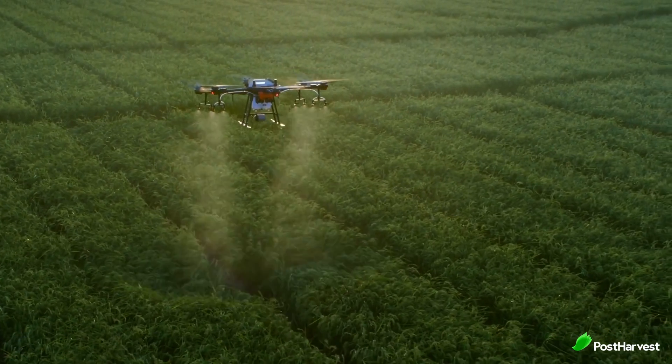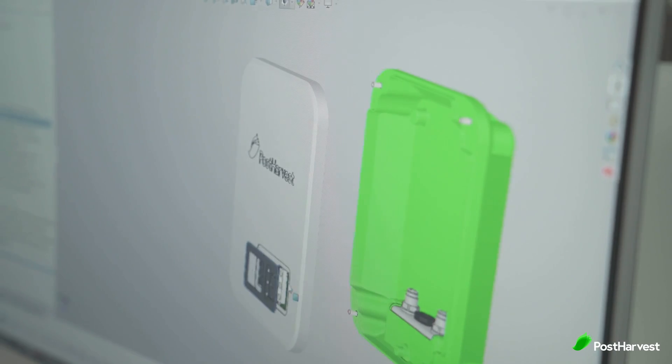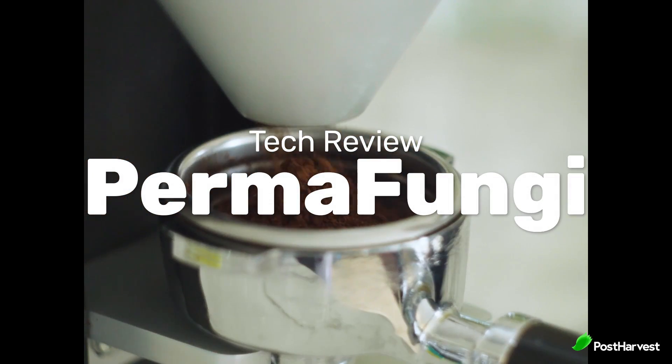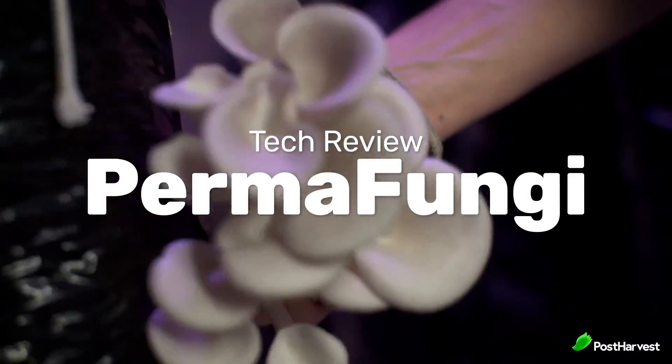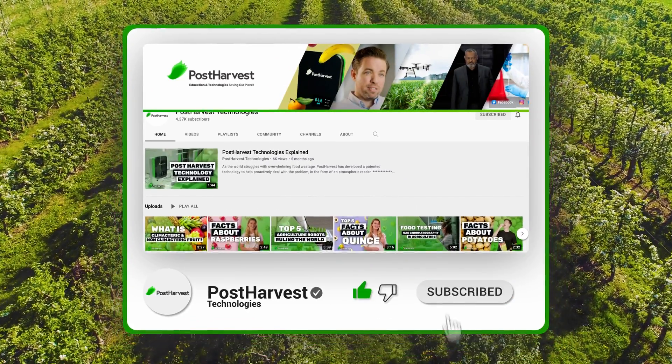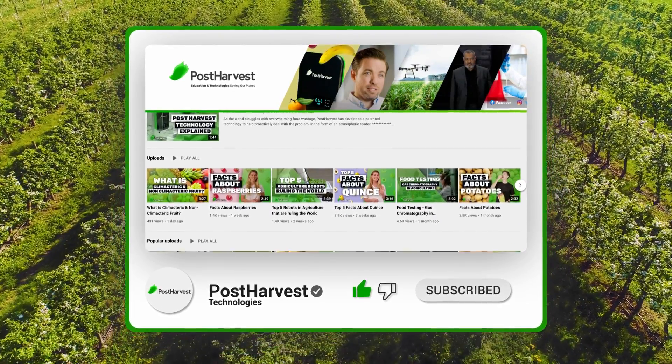Welcome to another episode of Post Harvest Tech Reviews, where we seek out the best technologies helping to make the world a happier and healthier place. Today we're taking a look at Permafungi, who are growing mushrooms from recycled coffee grounds. But before we get into it, if you'd like to see more videos like this one, hit the like and subscribe buttons to stay up to date.